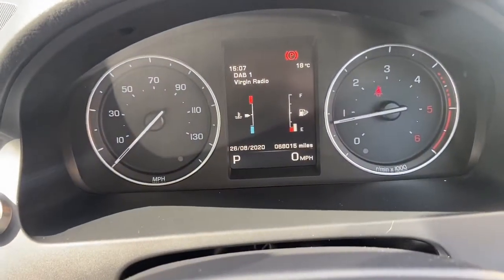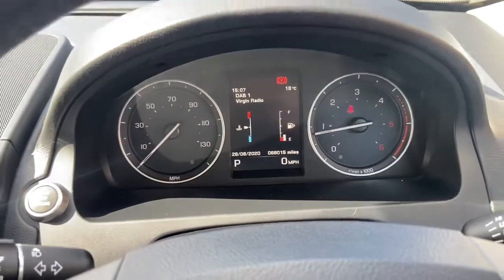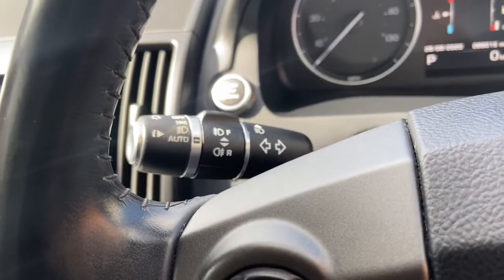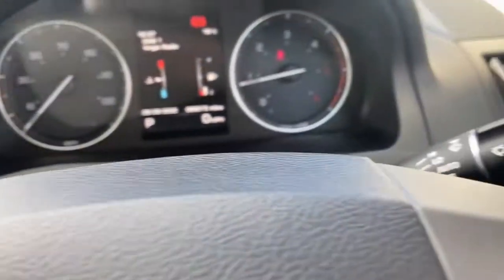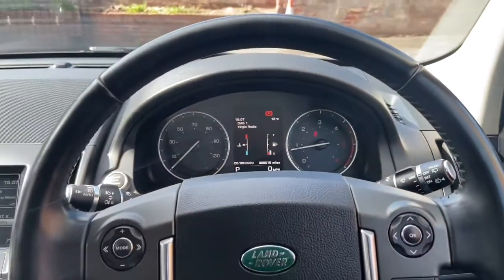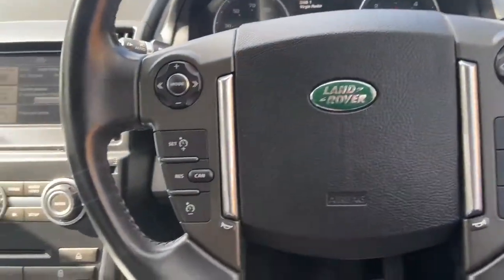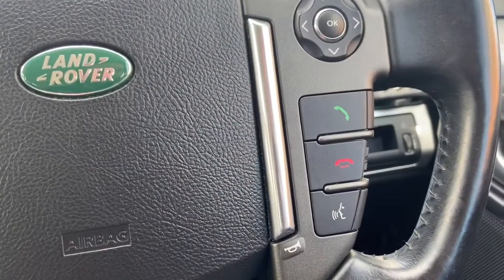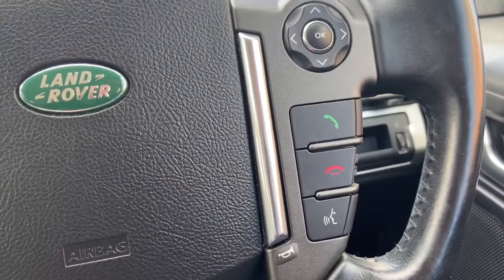It also has full service history. The car, with it being the XS, gives you automatic lights and automatic rain-sensing wipers, as well as the Land Rover multifunction steering wheel which has cruise control, speed limiter, and also controls for your Bluetooth — so you can make and receive calls using voice control without taking your hands from the wheel.